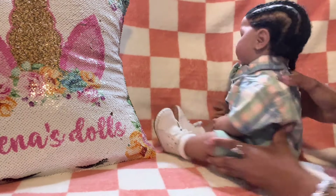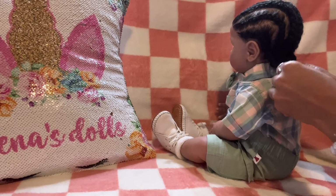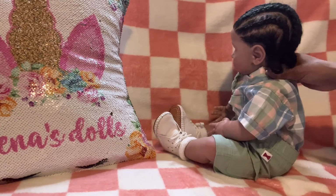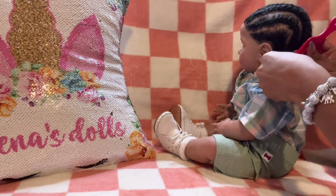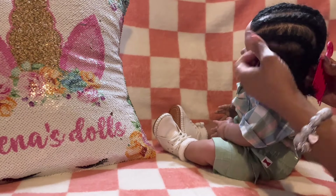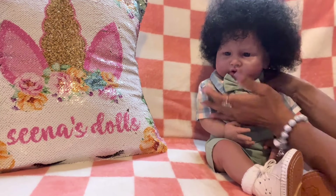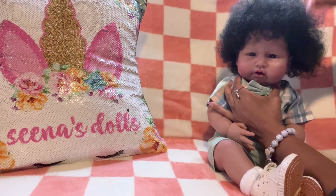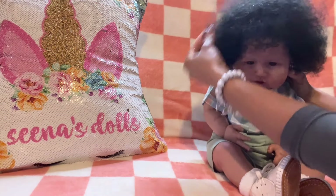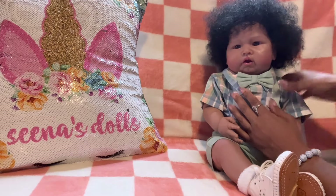I'm going to take out these braids and work on his afro. His afro is even bigger now because his hair got stretched out when I put it in braids. He has a little water on him but it made his afro even bigger — look at him, he's out here with the fro for real. It's so adorable. I love it. I'm going to take some pictures of him a little later on.